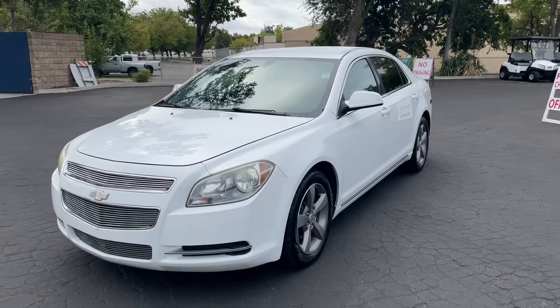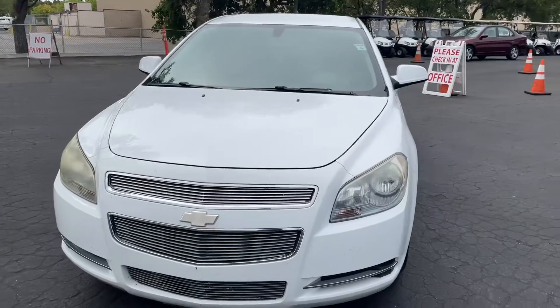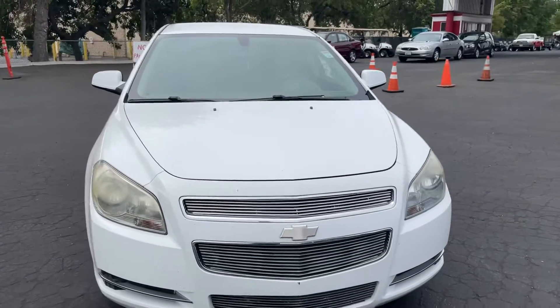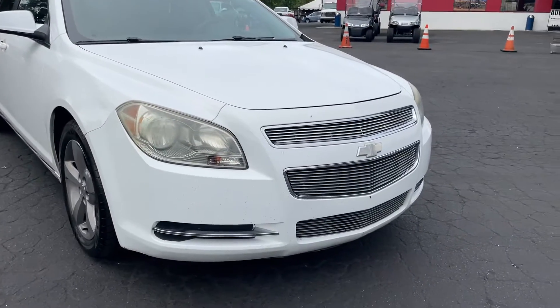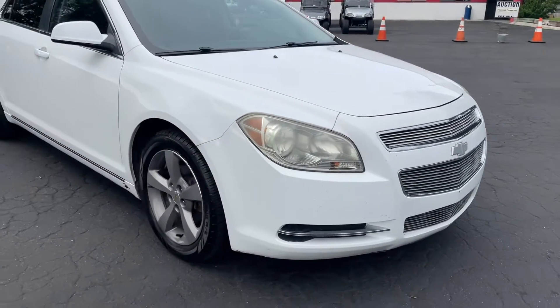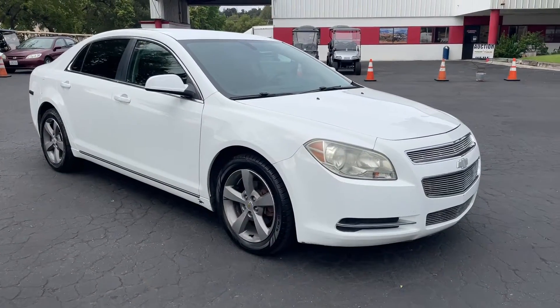Alright, right here we got a 2011 Chevy Malibu. It's got 143,000 miles, it's in very good condition. Got the custom billet grills — pretty awesome. Tires are like new all the way around. Like I said, very clean car.